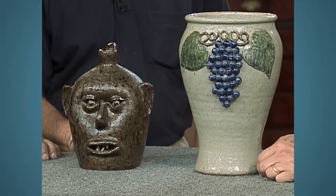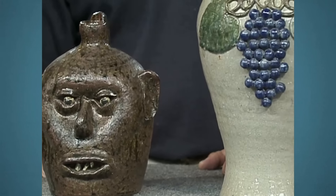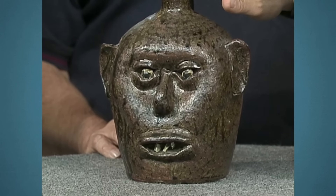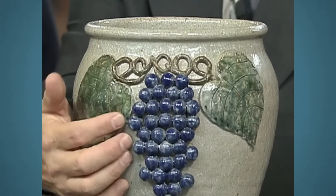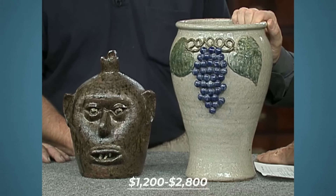Our guest today brought a jug and pot made by a member of their extended family, Lanier Meaders. Meaders was a potter renowned for his face jugs, for which he was regarded as a master of the form. These items were made very early in the potter's career, circa 1950s. Underneath both items we can see the maker's signature, further authenticating each piece. This jug is a face jug with grotesque features, made to store liquids such as vinegar, lamp oil, and moonshine. Given the popularity of Meaders' work, this face jug would be worth a notable figure. The pot, made for decorative purposes and adorned with molded decorations, would command a price of $1,200 to $2,800 at auction.